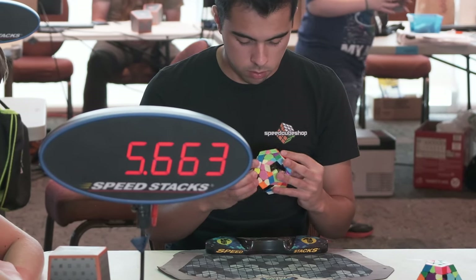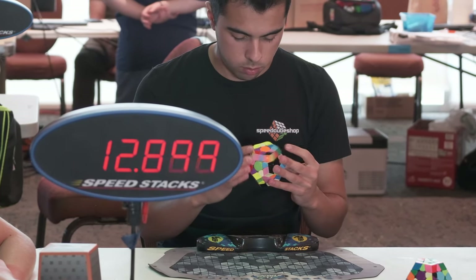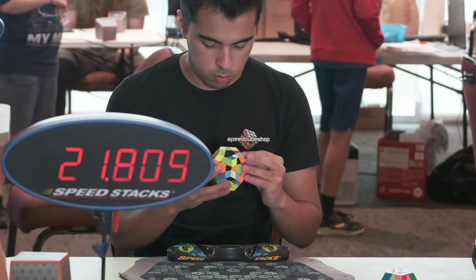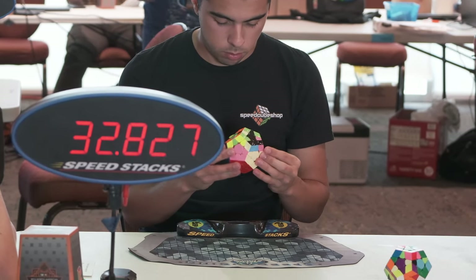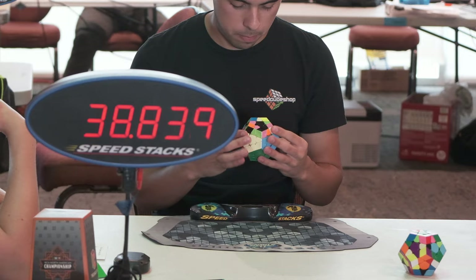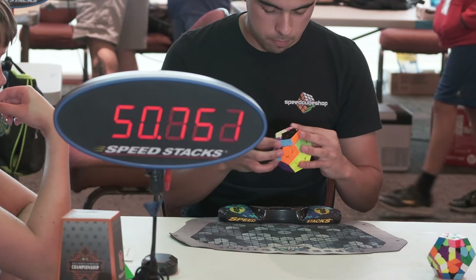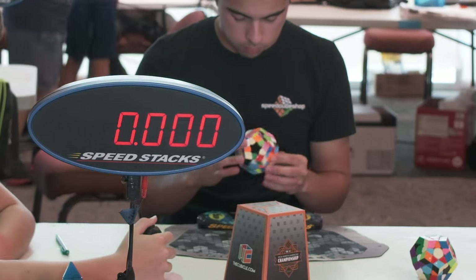Kind of the same story as the previous solve — the F2L pieces are just really far from each other, but I make do. The bright side when pieces are spread out is that when you rotate you end up seeing more pieces around the puzzle, so you can look ahead. My turning is definitely a lot smoother than round one. Very good transition from S2L to last layer. I thought I knew that PLL but I didn't, so I had to double-take everything and I get a 51.